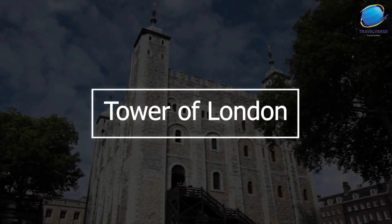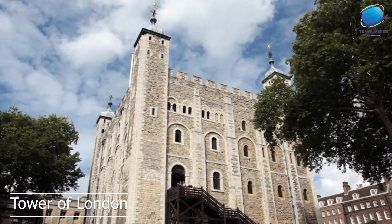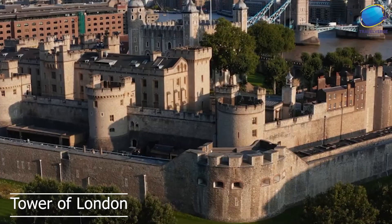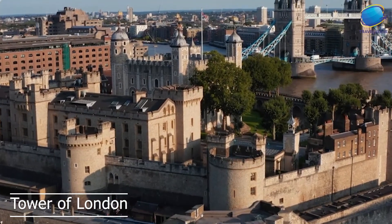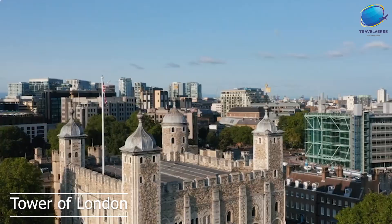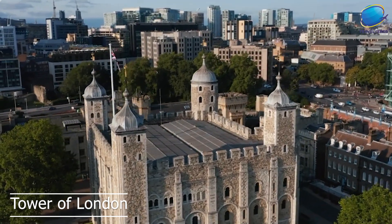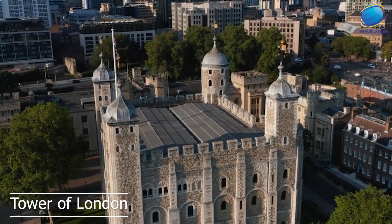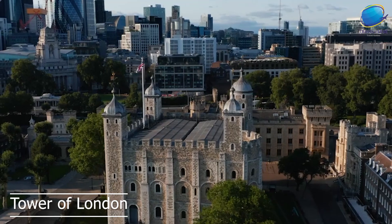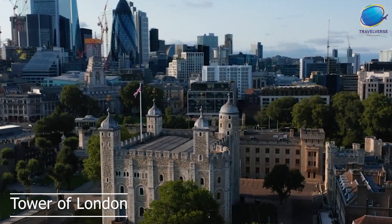The Tower of London is one of London's most famous landmarks and a must-visit destination for anyone interested in history and architecture. The Tower of London was originally built in the 11th century by William the Conqueror as a fortress and royal palace. One of the most famous parts of the Tower of London is the White Tower, which was built in the 11th century and is the oldest part of the complex. Another popular part of the Tower of London is the Crown Jewels exhibit, which houses the regalia and treasures of the British monarchy, including crowns, scepters, and other precious objects.